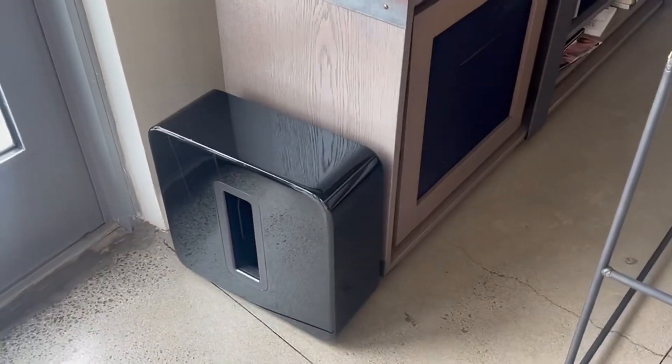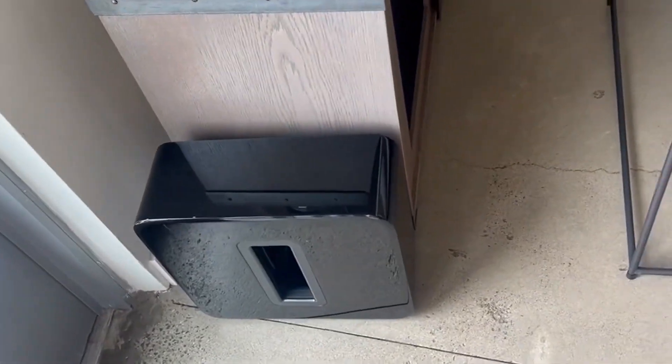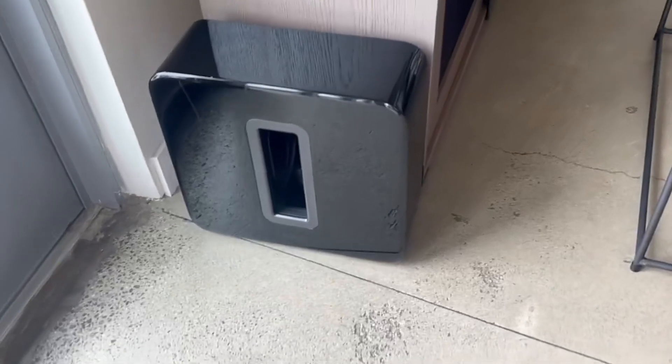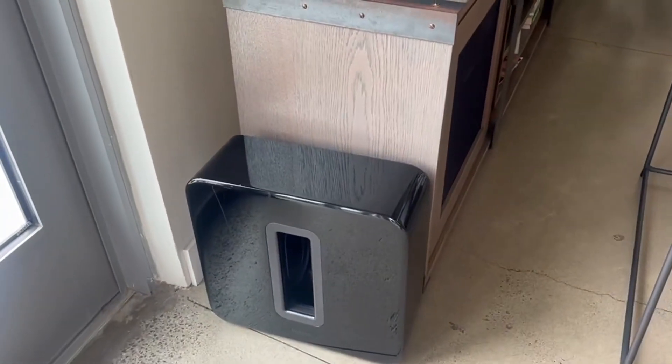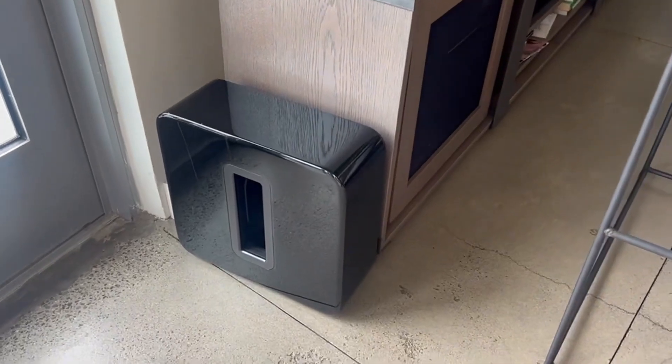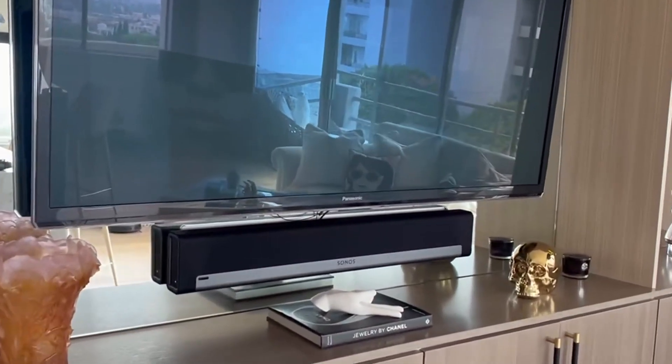You can totally hear the addition of the second subwoofer — it really increases the lows for movies, music, and everything else. Honestly, even YouTube videos are more fun to watch. I highly recommend this speaker.